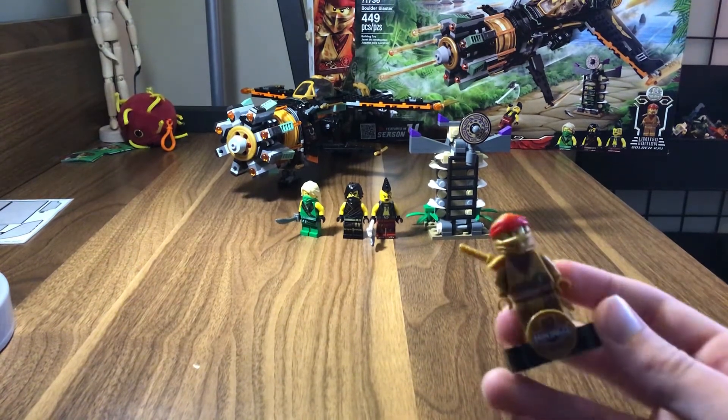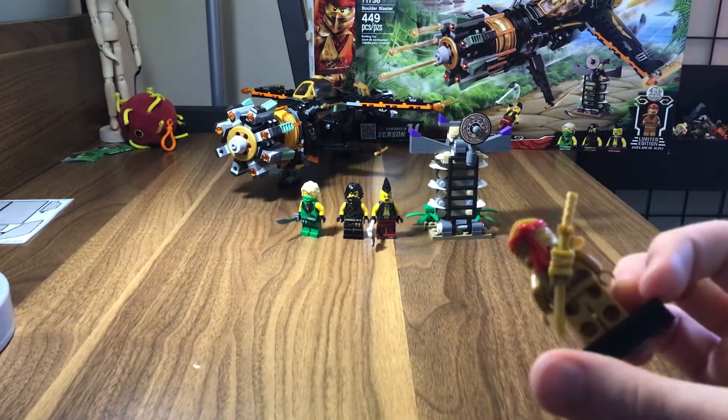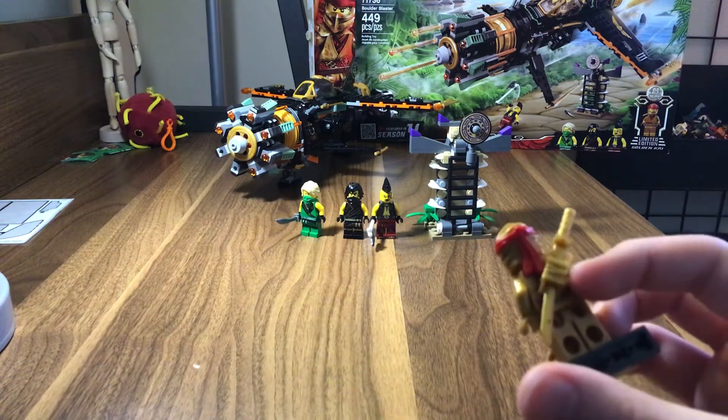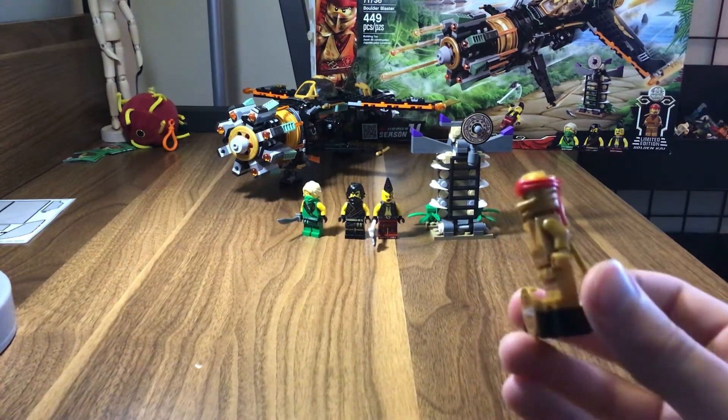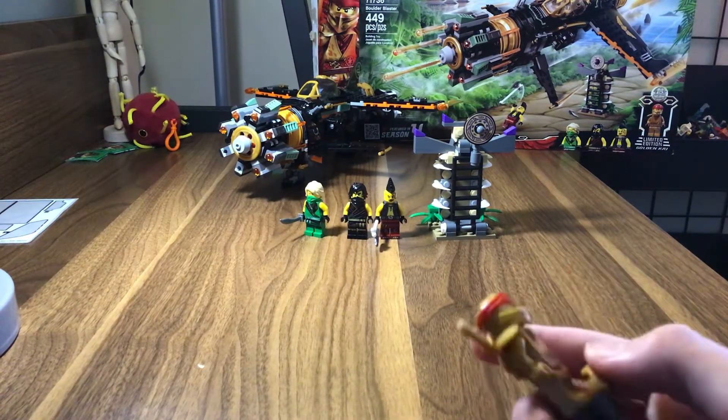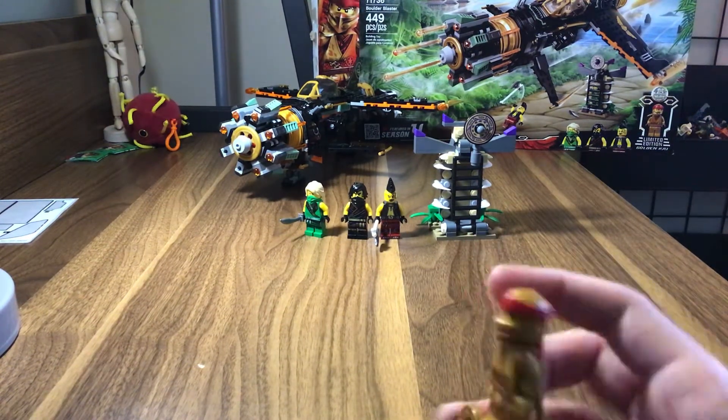Same as Lloyd in the last review. And a little red stripe in the back, but it's kind of not visible right now. Some red right here. And that's pretty much it for Kai.